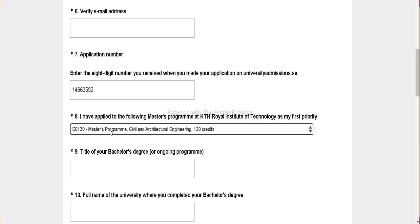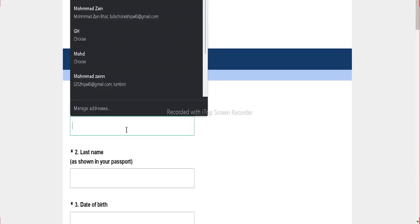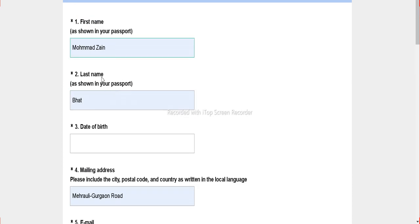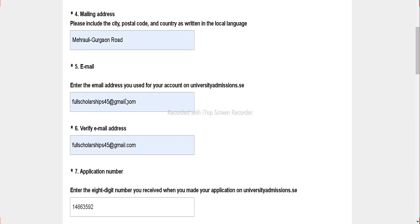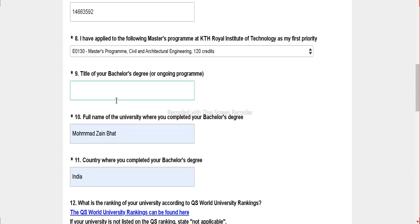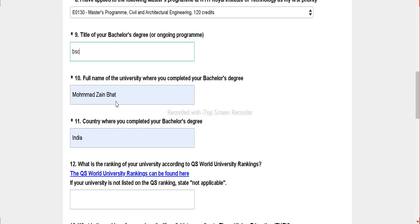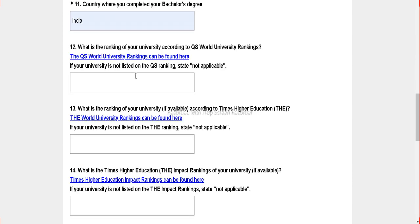Apply to the same university and same course. Here are some basic details to fill: first name, last name, your date of birth. Let me enter the date of birth. Then address, email, and application number. You also have to mention the title of your bachelor's degree — for example, BSc — and the country where you completed it.